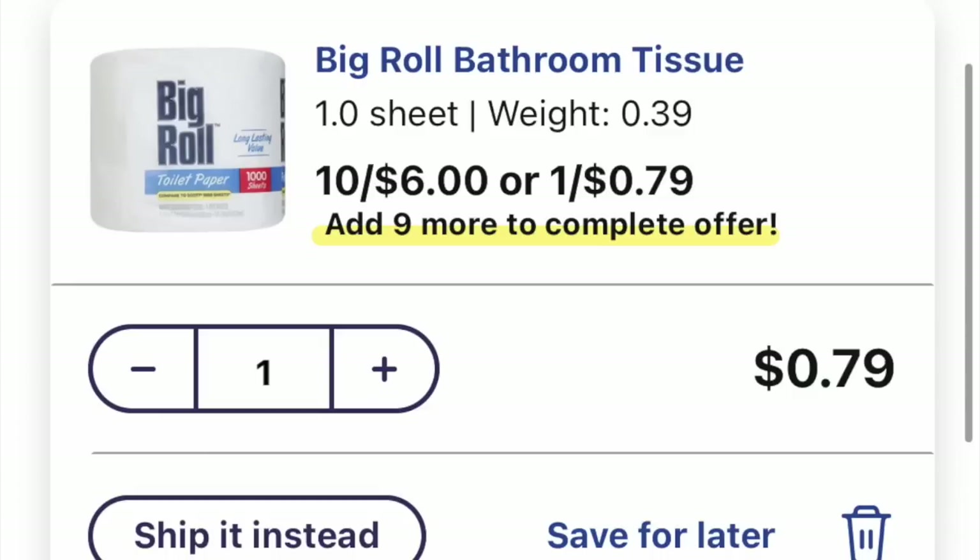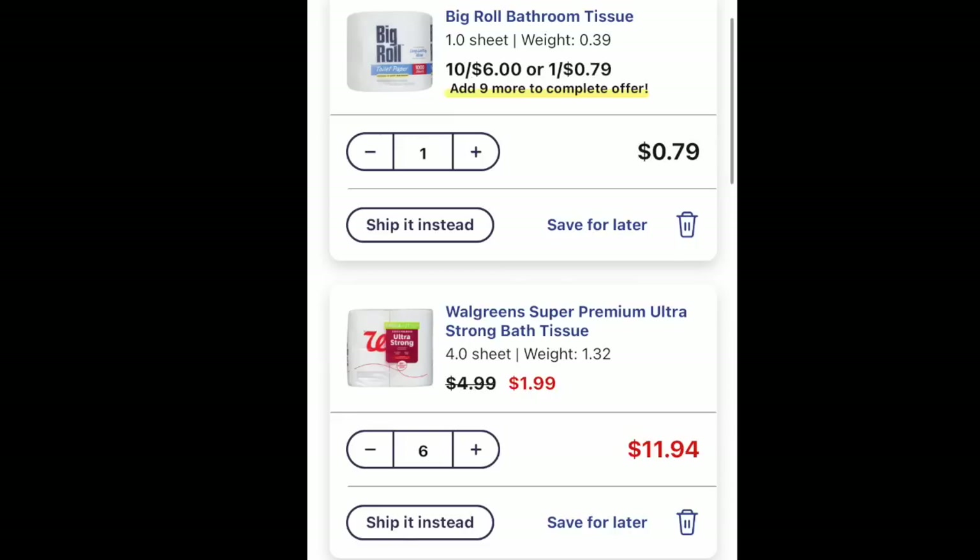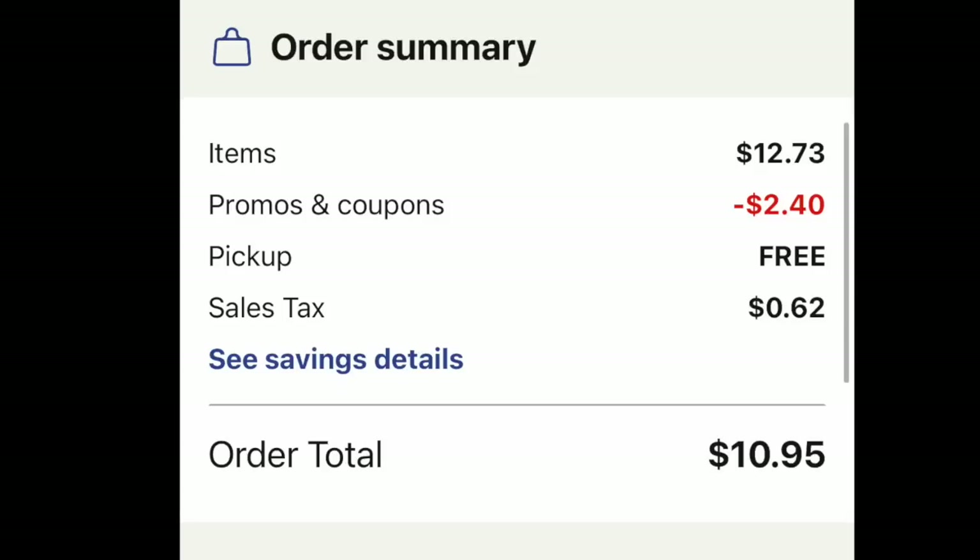For deal number two, we're going to change the basket around a little bit. Walgreens also has this generic single roll for $0.79 — I sometimes throw those into my curbside pickup. So we're going to grab six of those Walgreens super premium toilet papers for $1.99 and throw in one single roll. The overall subtotal is $12.73; with WAG20, $2.40 is coming off. Free curbside pickup, a little bit of tax, new total is $10.95. Subtracting the tax and itemizing each item, it shakes out to $1.47 per pack — a very good deal.